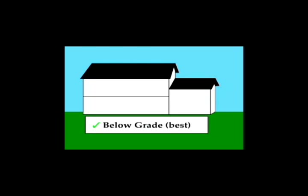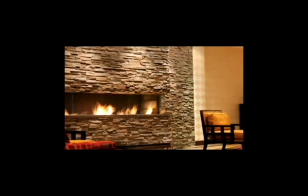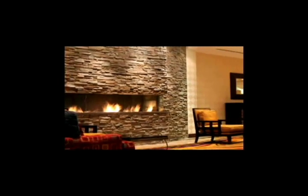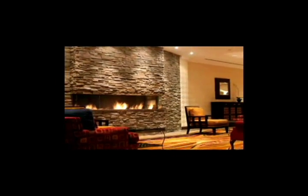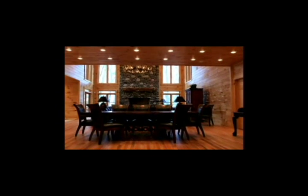First, below-grade basements are the ideal location for your wine cellar. They are generally not fully occupied by functional living space and are excellent for creating an environment favorable for long-term wine storage. If your cellar will be in an above-ground living space, then consider its location in relation to dining and entertaining areas of your home. Special construction procedures regarding insulation and vapor barriers will need to be carefully employed and will be covered in detail later in the presentation.